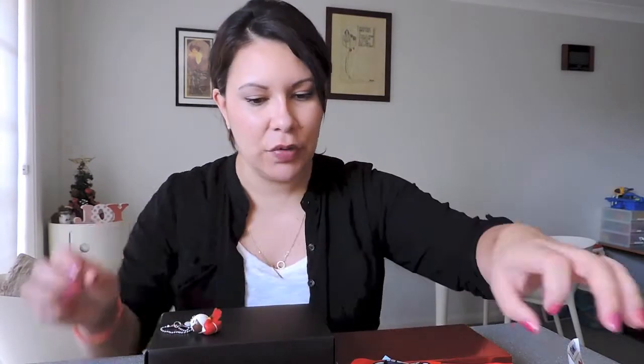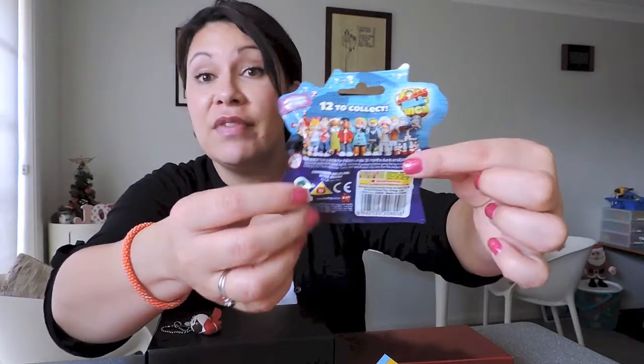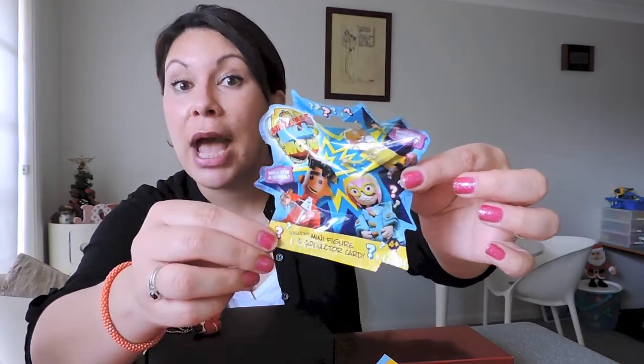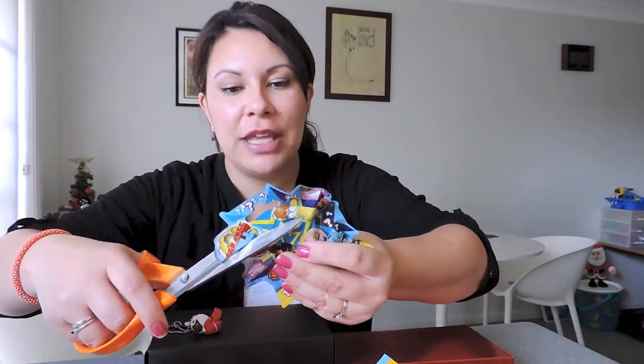I've never opened one of these before. I think I've got another little box with goo and a figurine in it as well — this Strange Hill High is the actual blind bag. There are 12 to collect. I got this at the ABC Shop over here but it's on BBC. I've seen it a few times, it's like little puppets, but my son's much more into it. You get the figure and a collector card. Hopefully the card will tell me who it is because I'm not familiar with the character names.